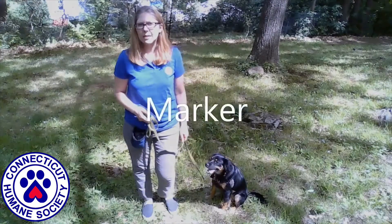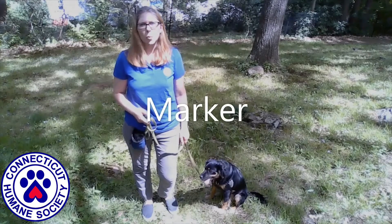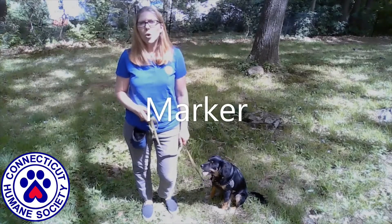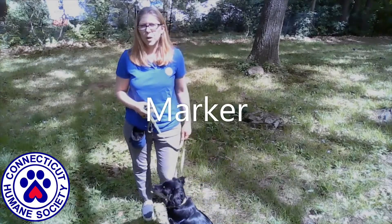A marker is a sound that we use to let the dog know that they've done the right thing. It can either be a word such as "yes" or the distinct sound of a clicker. We always follow the marker word with a tasty treat.